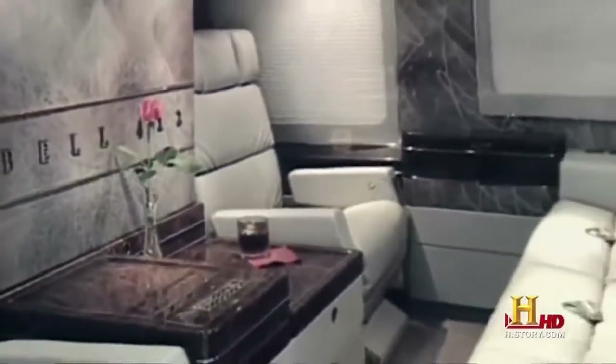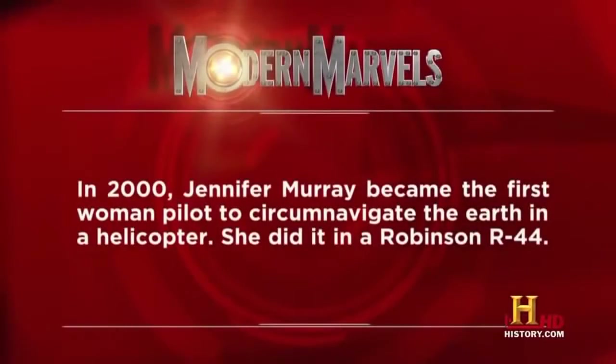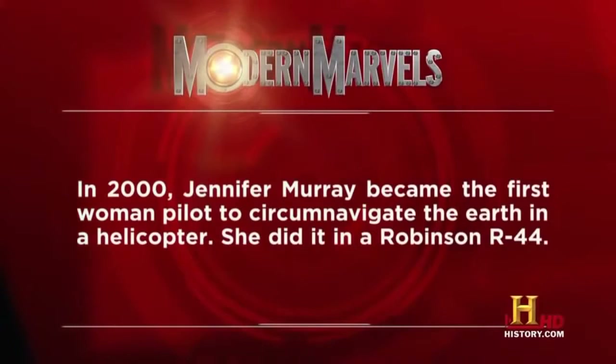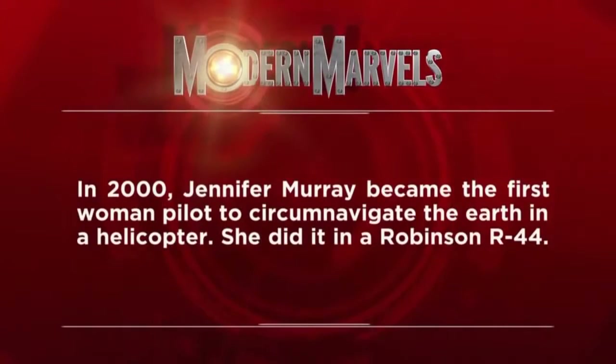But if you've got the money, you might prefer one of these tricked-out choppers. In 2000, Jennifer Murray became the first woman pilot to circumnavigate the Earth in a helicopter — she did it in a Robinson R44.